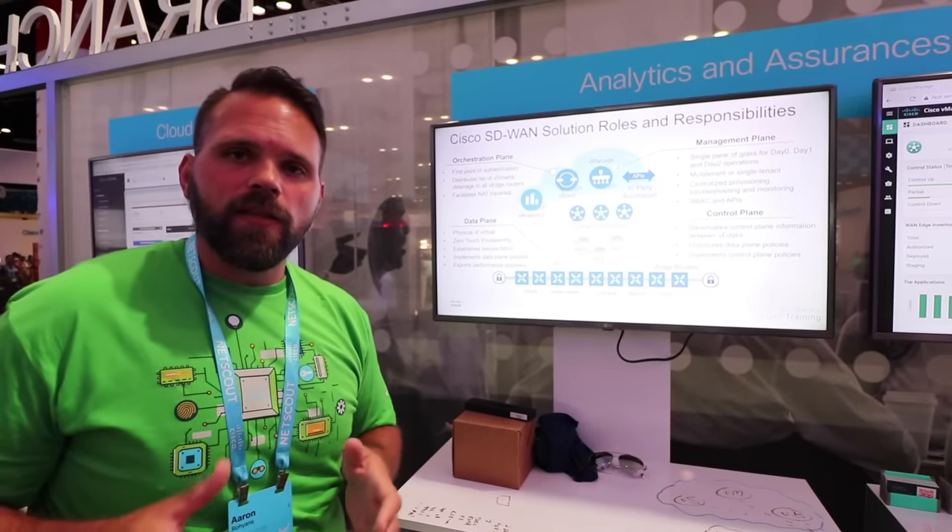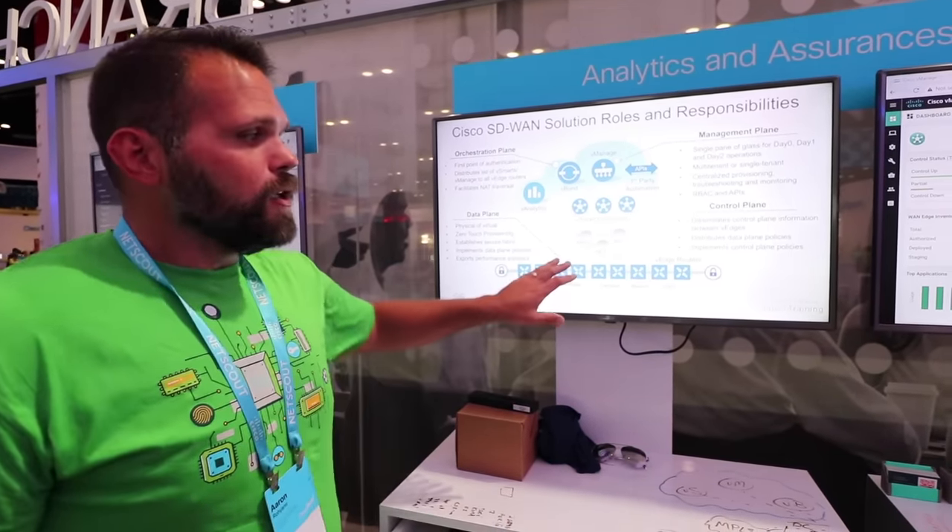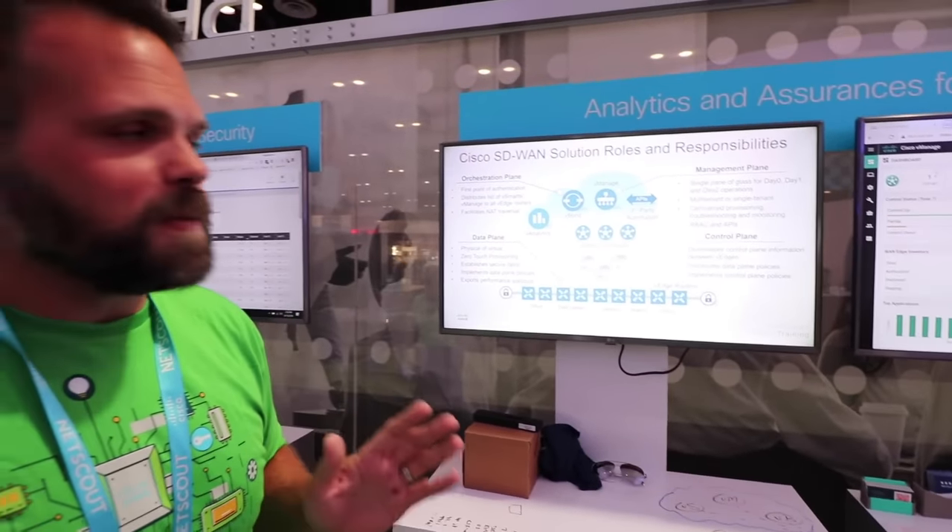We actually don't recommend that you log into the command line anymore. We're not taking the command line. Yeah, I know, man. This is coming from a CCIE YouTube, man. I'm a nerd knob guy. What's going on, guys? Welcome back to Network Chuck.